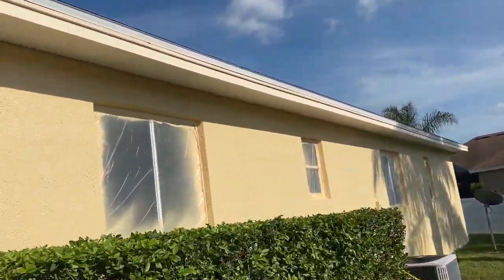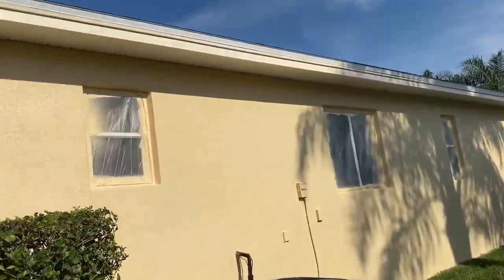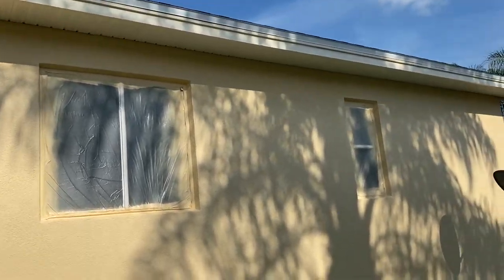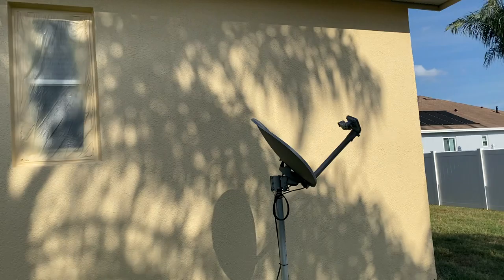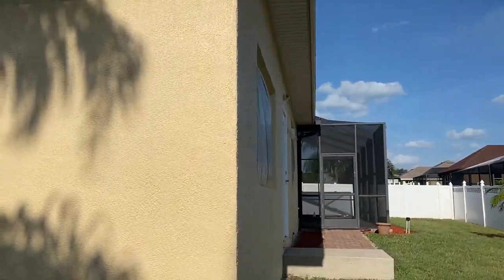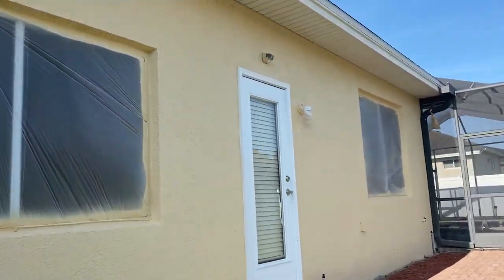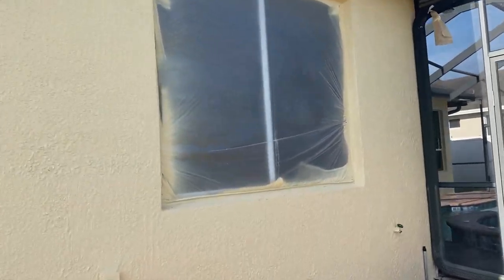Just taking your tour around just to see it. The windows are masked, so we protect the windows from the paint. This house will be going on the market soon. It's a beautiful home, as you all can tell — very beautiful.